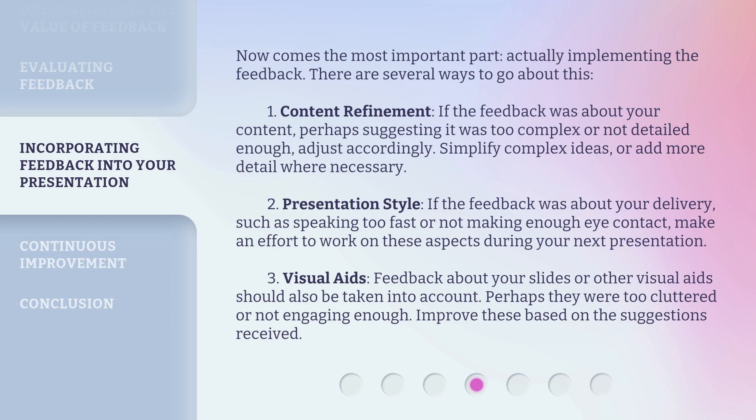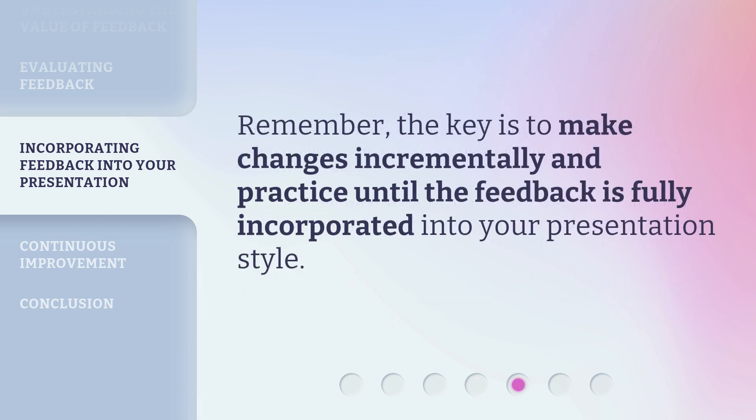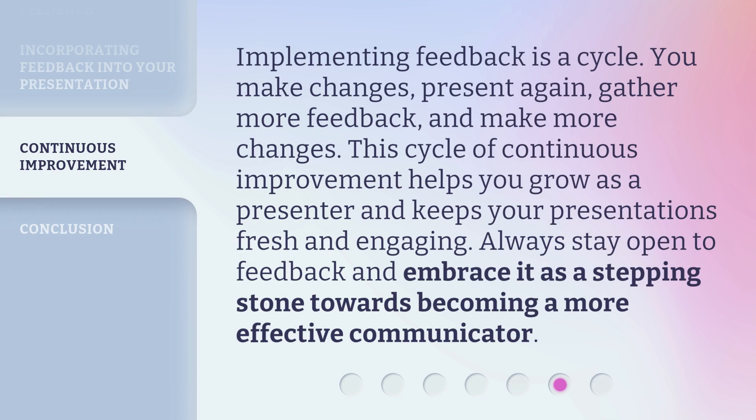Third, Visual Aids: feedback about your slides or other visual aids should also be taken into account. Perhaps they were too cluttered or not engaging enough — improve these based on the suggestions received. Fourth, make changes incrementally and practice until the feedback is fully incorporated into your presentation style. Fifth, implementing feedback is a cycle: you make changes, present again, gather more feedback, and make more changes. This cycle of continuous improvement helps you grow as a presenter and keeps your presentations fresh and engaging.